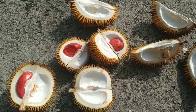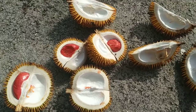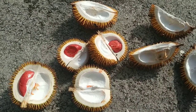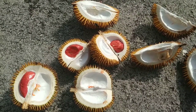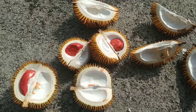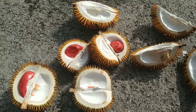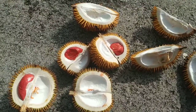Well folks, this was Durio Graviolens. Tomorrow I hope I'm starting into the center of Borneo — one of the biggest wilderness and pristine rainforest areas in the world. So stay tuned for a lot more interesting fruit videos from the heart of Borneo. And don't forget to like, share, comment, and subscribe.